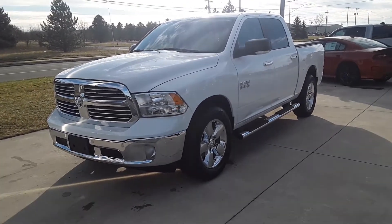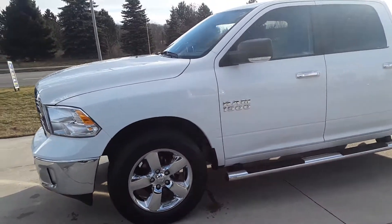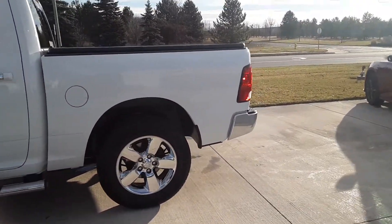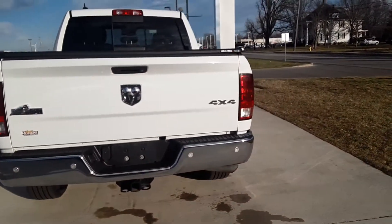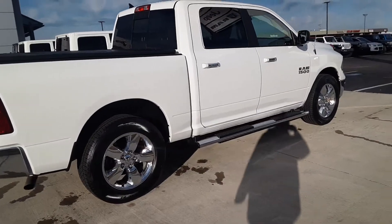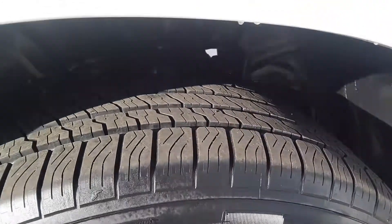Hello, Angel here at Terry Henricks Chrysler, going to take you on a quick walk around of this 2017 Dodge Ram. Body's in good condition, no dents or scratches, tires are in good shape, plenty of tread.